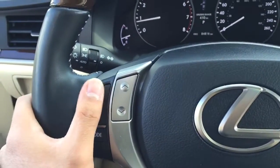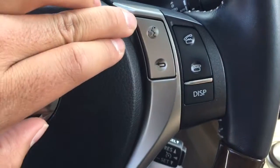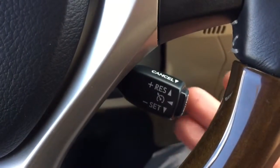Steering wheel mounted audio control. On the right side you have your Bluetooth capabilities with voice recognition. Down here you have your cruise control.